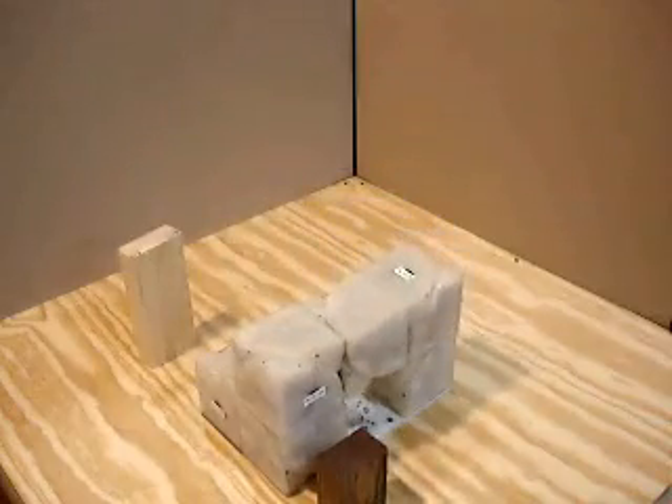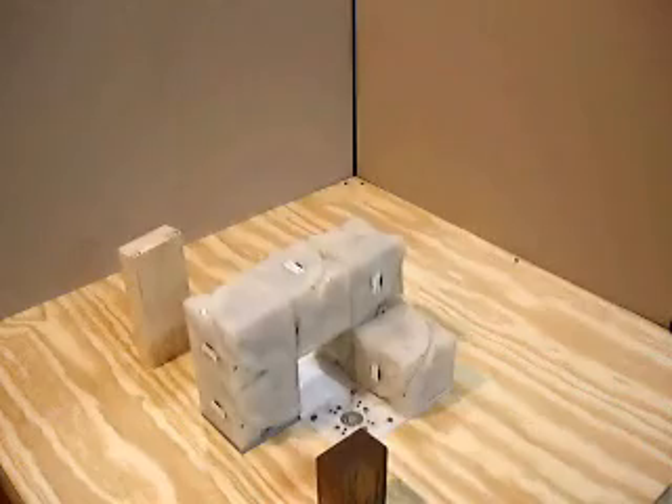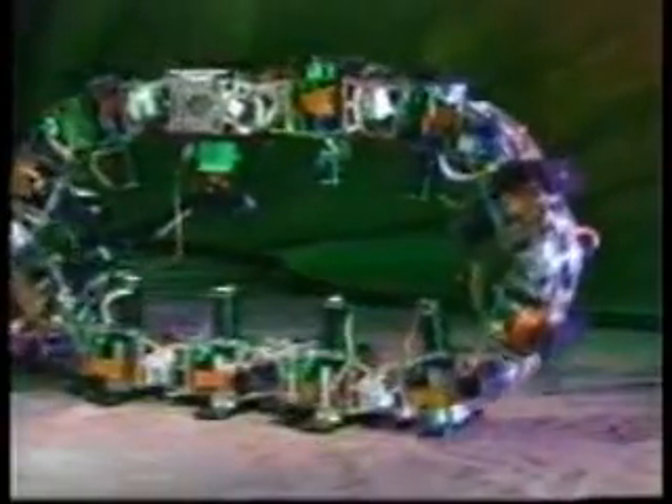Robots don't always mimic nature. What would you call a robot like this that moves like nothing else on the planet? This is a modular robot, which means it is made out of many similar building blocks. This is useful because the robot can still function if one of its blocks happens to break. It also allows the robot to change its shape depending on its environment.